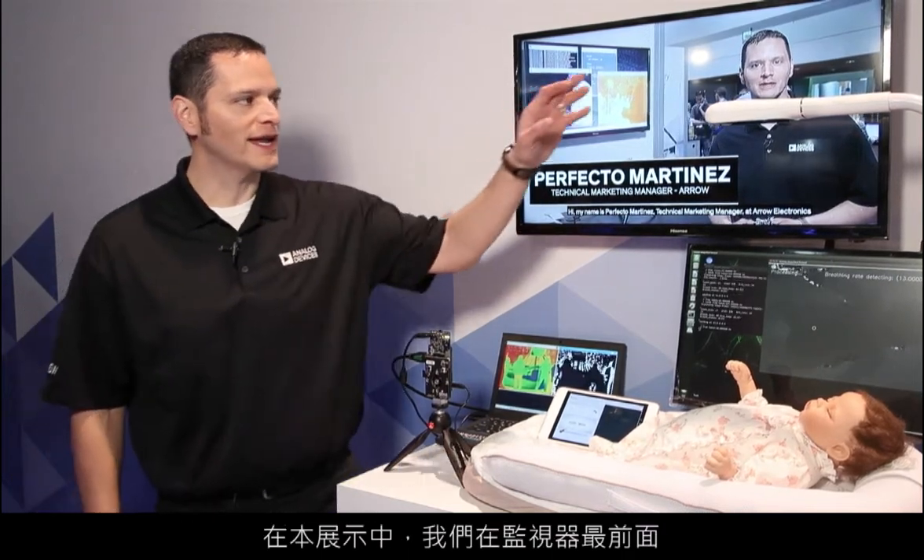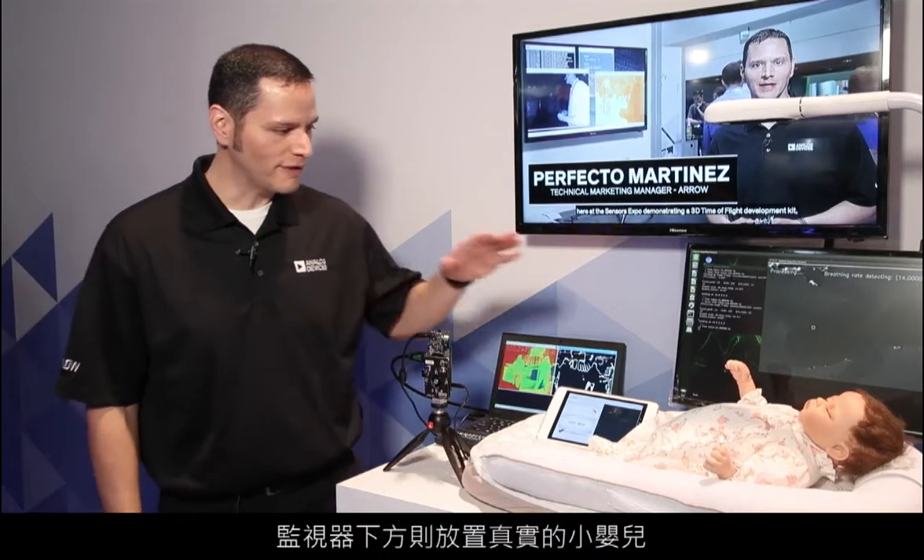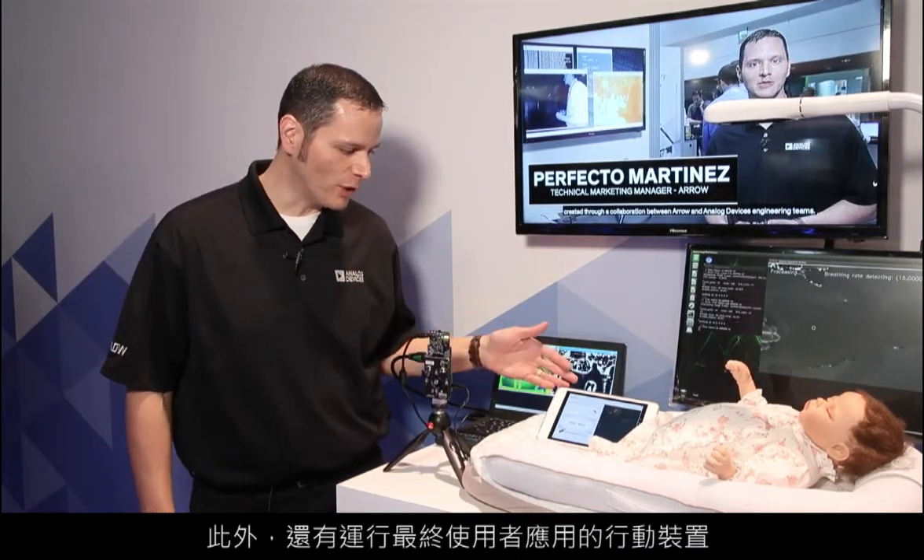For this demonstration, we have ADI's time-of-flight technology camera at the head of the monitor. We've got a breathing baby underneath, and then we have a mobile device that's running the end-user application.